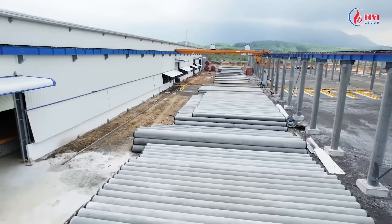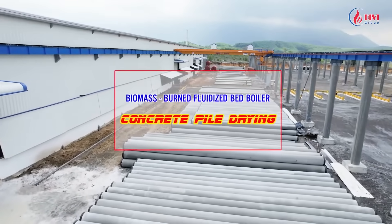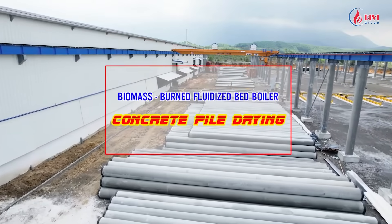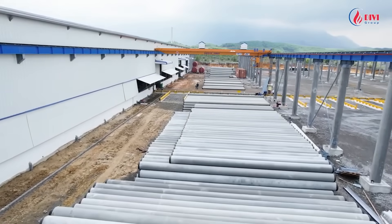Concrete pile drying system using biomass fluidized bed boiler. Welcome to DiviGroup's channel today. DiviGroup would like to introduce the fluidized bed boiler system used for drying concrete pile. This is one of our boiler systems as used in the concrete industry.